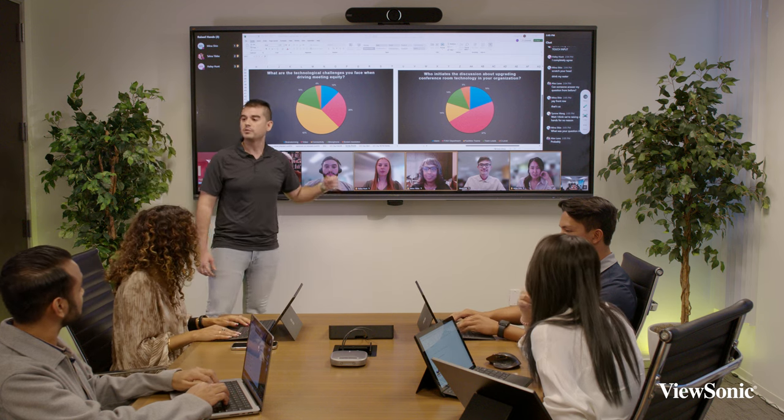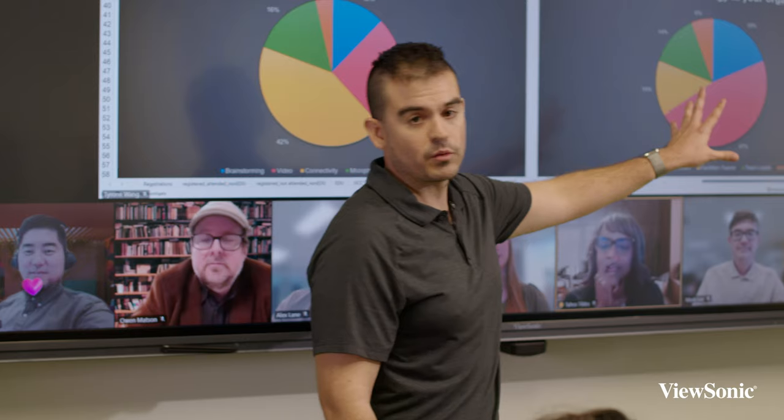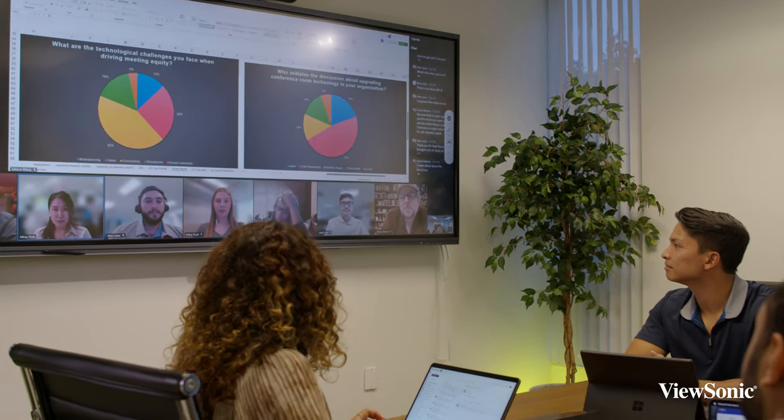Tiles provide everybody with a clear view during the meeting, as well as a chat window to the right side that provides a secondary means of communication that is more discreet while the meeting is going.